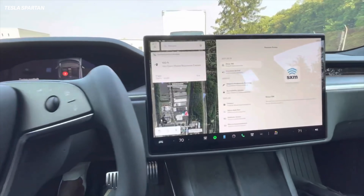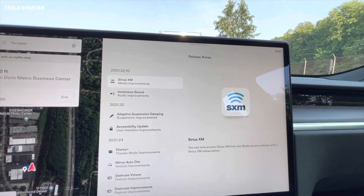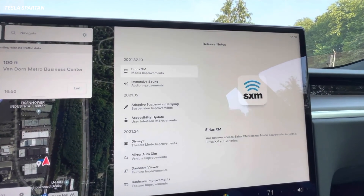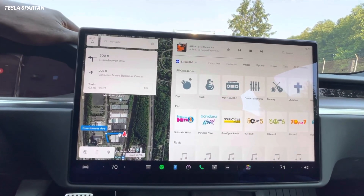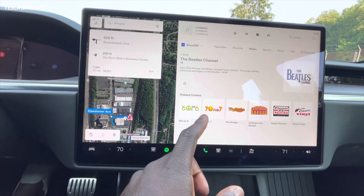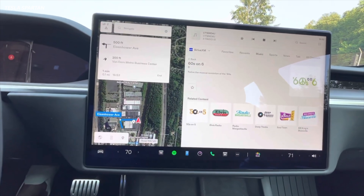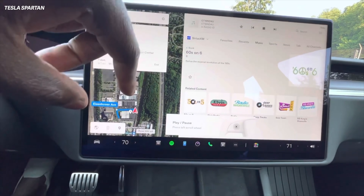There have also been rumors about Tesla gaining SiriusXM satellite support. Photos circulated from Model S owners who got an update including SiriusXM, and many wondered if this would come to the Model 3 and Model Y as well. However, SiriusXM support appears to be a hardware feature built into the Model S and Model X — a satellite receiver that picks up the transmitted channels. While you could theoretically stream it over the internet on Model 3 and Y, it doesn't look like that's going to happen. For now, no first-party SiriusXM app is coming with version 11.